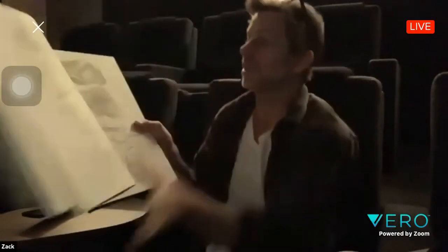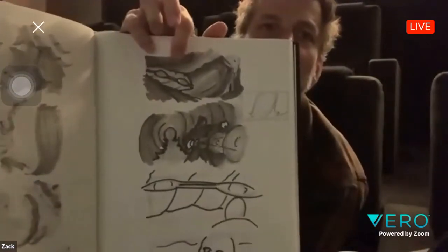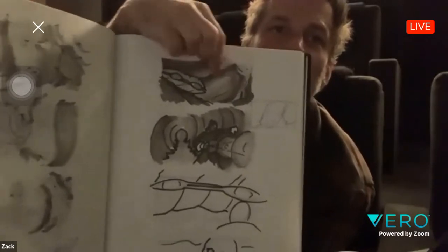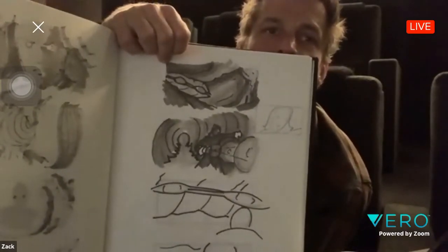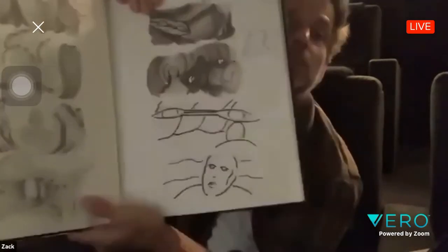Here's the doodle I did — I shaded a little bit with marker. You can see right there, there's a little Clark, that teeny Clark. And then this is the ship embedded in the ice, and then there's Lois coming down the tunnel. That's cool.